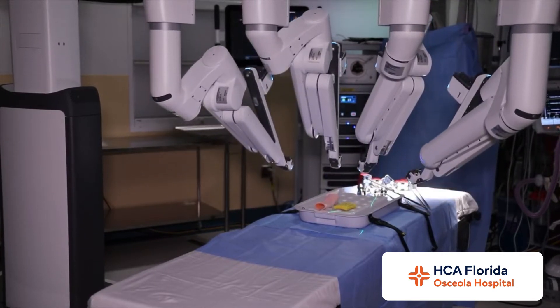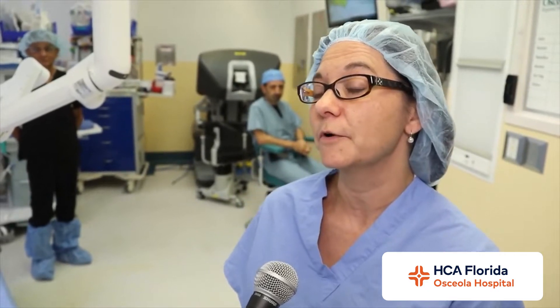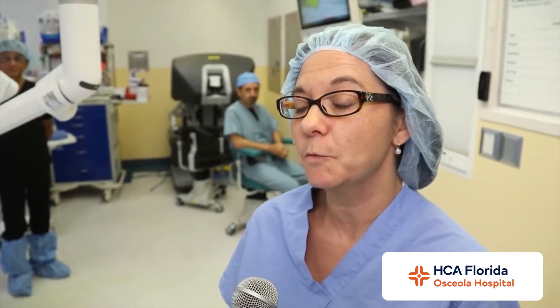I do female cancer surgery, so I mainly use Sophia for endometrial cancer — cancer of the lining of the uterus — for cervical cancer, and for ovarian cancer. With Sophia, I'm able to do hysterectomies as I did before, and I'm also now using her for a procedure called sentinel lymph node mapping.